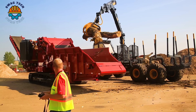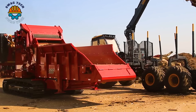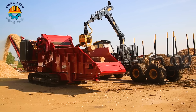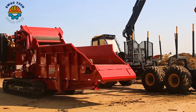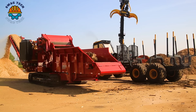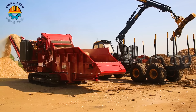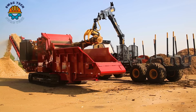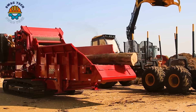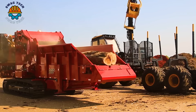The Rotochopper B66T grinder is equipped with a 950 horsepower engine, making it a formidable machine in the woodworking industry. Its high-power motor and advanced crushing technology allow it to crush large amounts of wood scrap effectively.